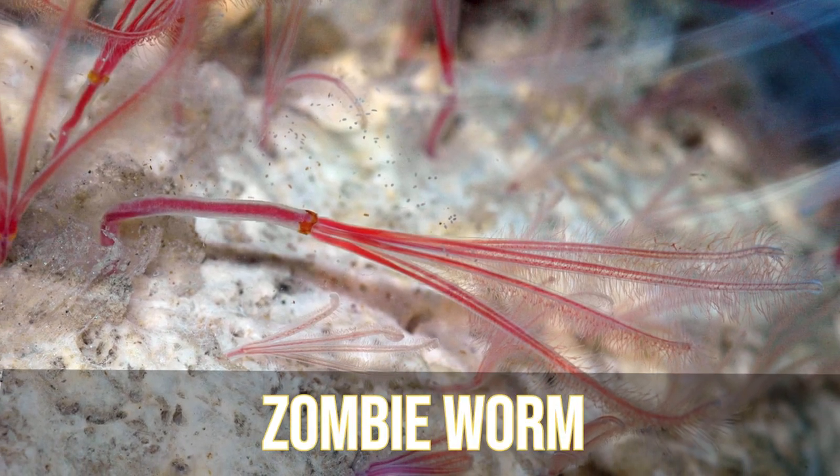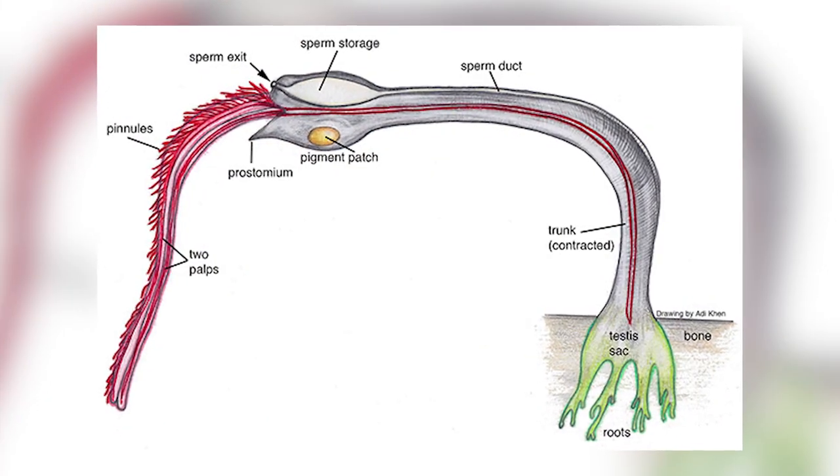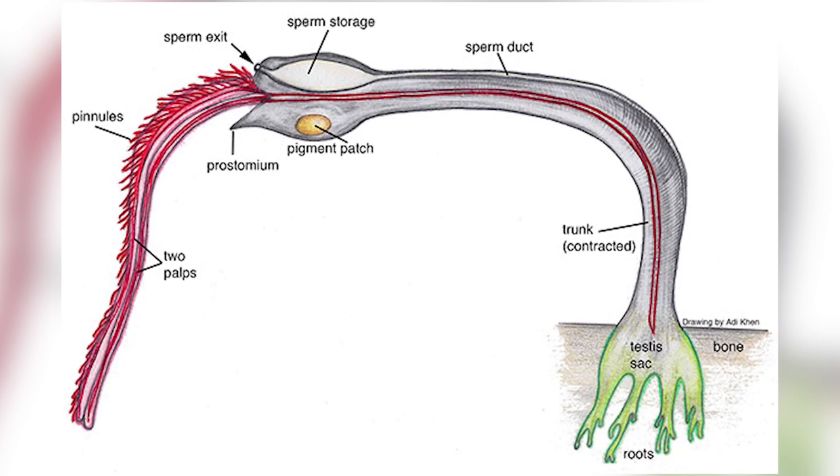In our number 8 spot, we have the Zombie Worm. These worms were first discovered in 2002, living in the bones of a dead whale carcass nearly 10,000 feet or 3,000 meters deep. Their common name comes from the fact that their main food source is those same bones. They love to eat bones in their own special way, as they don't have mouths or stomachs. Instead, they secrete an acid from their skin that dissolves the bones, freeing up the fat and proteins trapped inside. Symbiotic bacteria living inside the worms then digest the fat and protein, though we don't yet know exactly how the nutrients from the bacteria get to the worm — either by digesting the bacteria or through some transfer process.